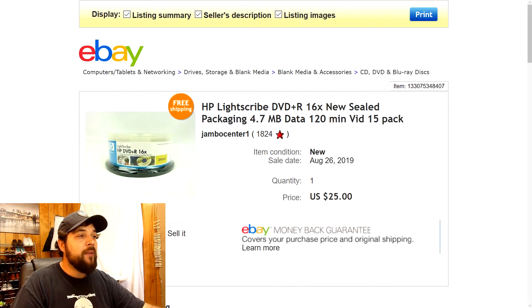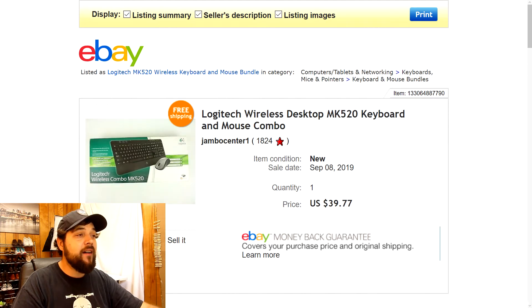Next up is this HP LightScribe DVD+R unopened sealed 15-pack of burnable DVDs. I originally had these listed for $29.77, but they sat on the shelf for a bit. Eventually someone came in with an offer of $25 and I jumped on it. I was able to put it in a small box and it still weighed less than a pound, so I shipped it first class. Another good little flip.